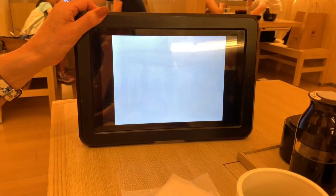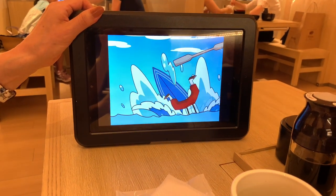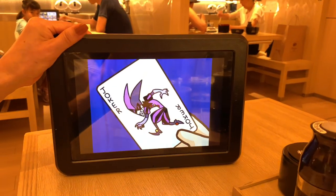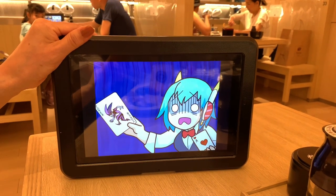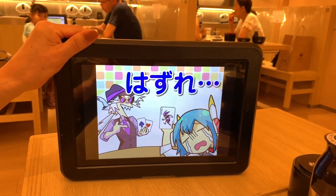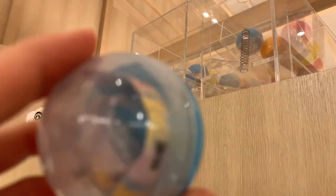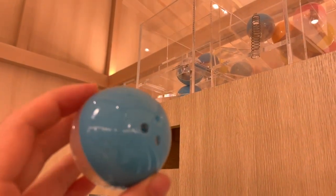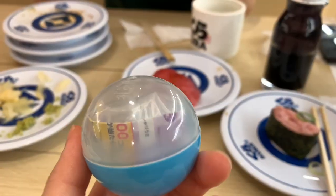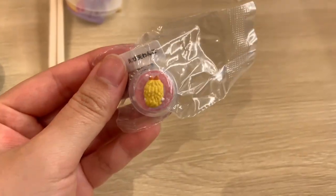After you finish a plate you can slide it into a drop pocket next to your table, and after you slide in five plates a game starts automatically. I actually won one time so I got a capsule toy — it looks like a small capsule and inside was a little keychain.